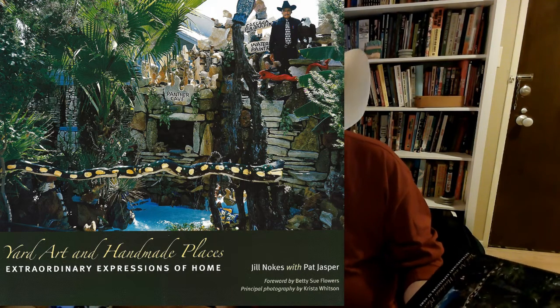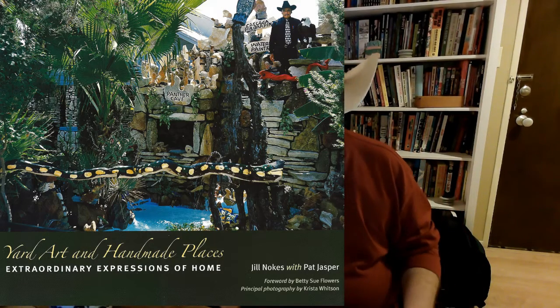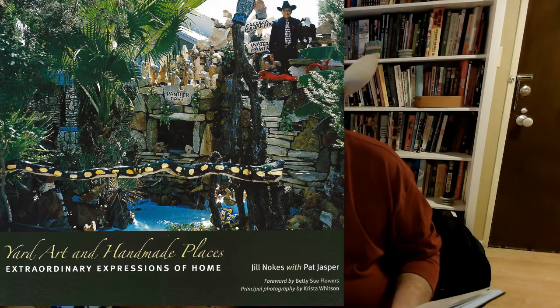I'm not sure what Pat Jasper did. As far as I know, Jill Noakes is really the author of the whole book, but that's not necessarily in her favor, as you'll see. The book was published in 2007, and Jill Noakes is a landscape designer, and she is not a good writer. She's not a felicitous prose stylist.